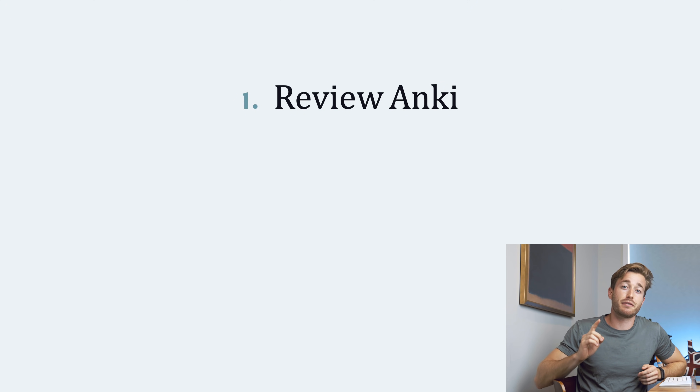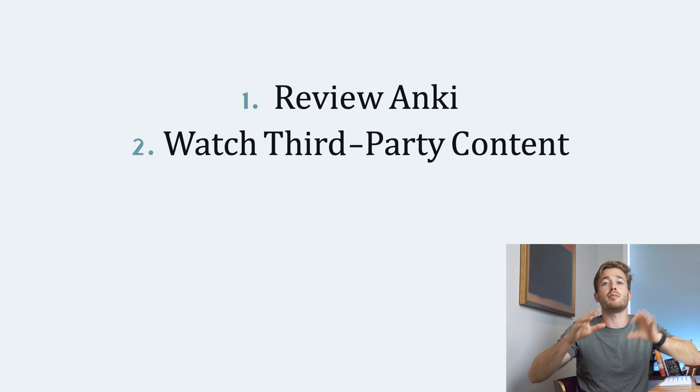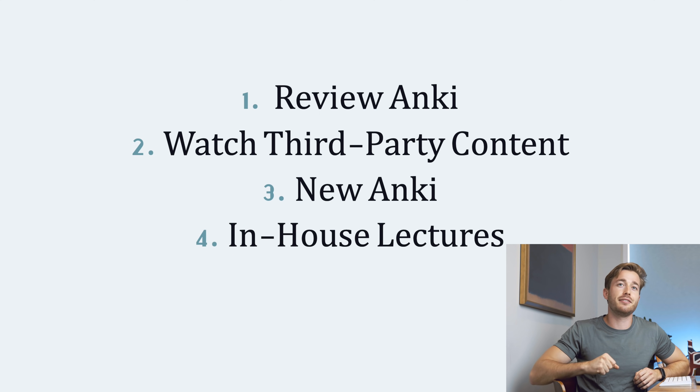So all in all: number one, do your Anki reviews first. Number two, watch a third-party video on the content of tomorrow's lecture. Number three, do that third-party video's new Anki cards — make sure to understand, not memorize. Number four, watch the school's lectures. Number five, do practice questions. This strategy works for me. It eliminates the unnecessary and focuses on the important — the things that make the biggest impact on content retention and exam scores. Thanks for watching and I'll see you on the next one.